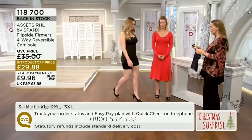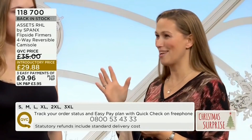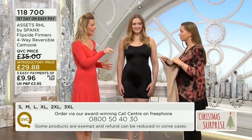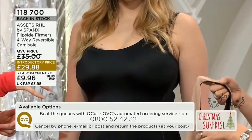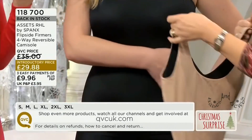118-700 is the item number. The Flip Siders is a great range because it's so versatile. And you're absolutely right — it was super popular the last time we had it here on QVC. That's because you're not getting one piece of shapewear here; you're getting four pieces of shapewear in one garment. So you're getting round neck, v-neck, nude and black.